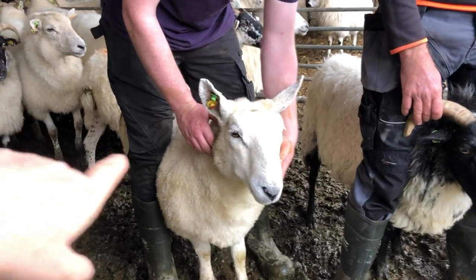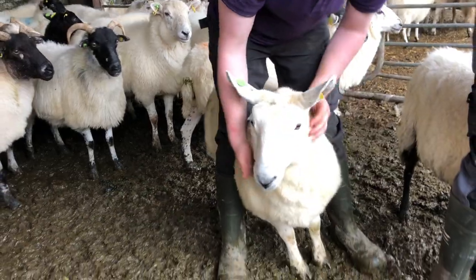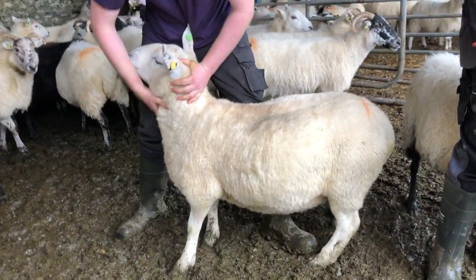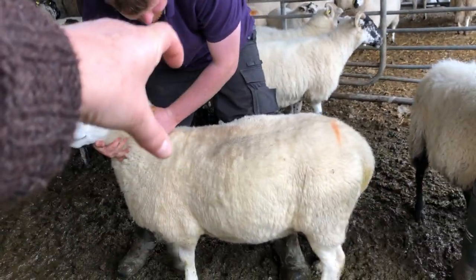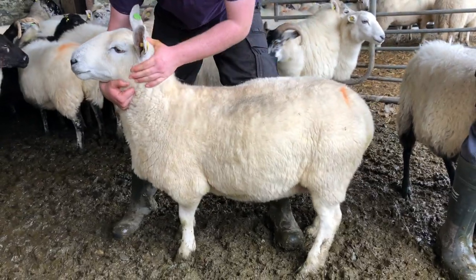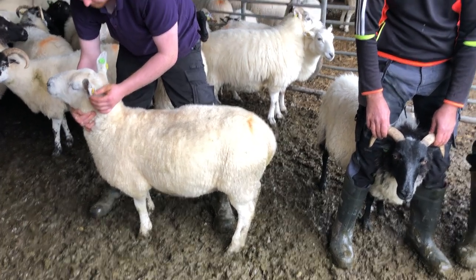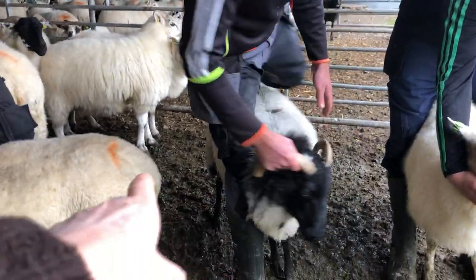If you turn this Border Leicester sideways so we can look at the profile — this is a very athletic, well-caught sheep. Very solid on the shoulder, very good conformation, much better than you'd expect on an unimproved sheep. There's not a lot of outside blood there because it is an improved sheep.